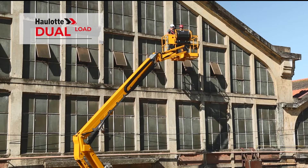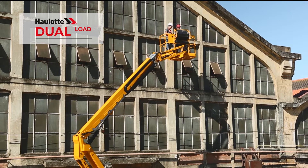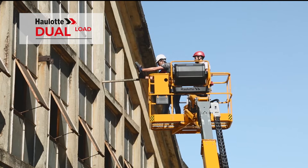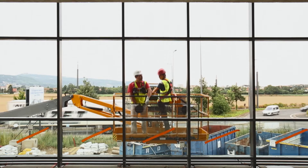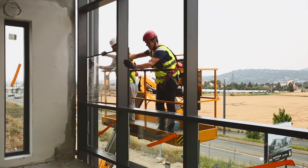The dual-load option increases the platform load capacity on Hullet RTJ models. This additional capacity, combined with a limited working envelope, lets you carry more and heavier equipment.